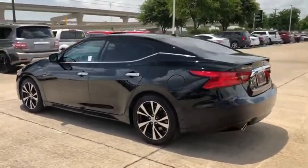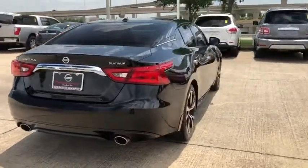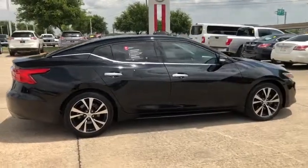The spacious interior provides refined comfort for up to five passengers. Advanced technologies such as Nissan Intelligent Key and push button ignition offer convenience and control.